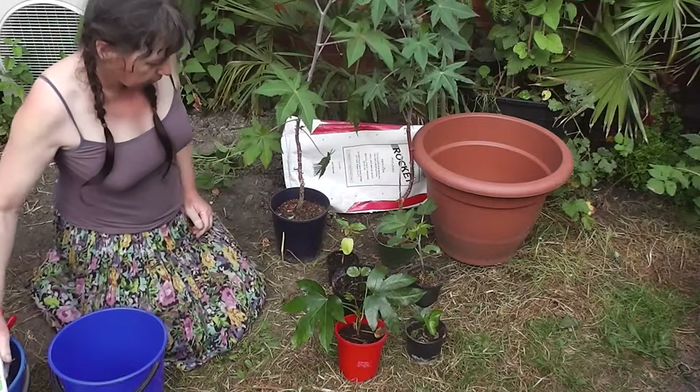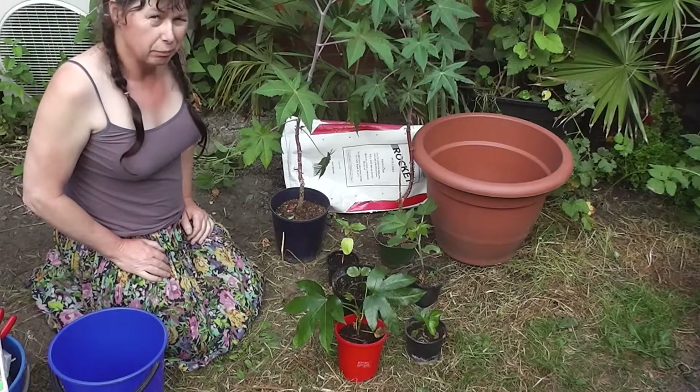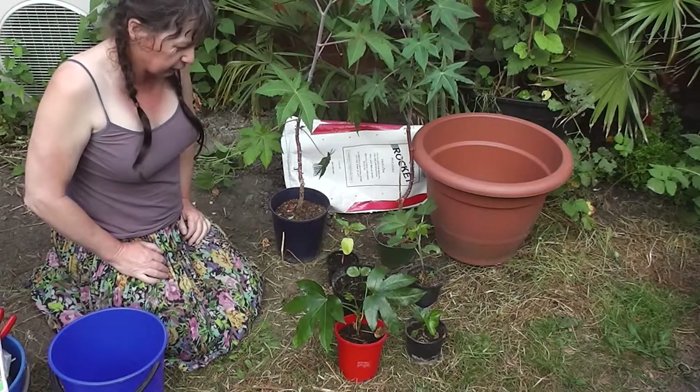Good morning. It's about 8:30am, Sunday the 9th of December 2017. We're here in Christchurch, New Zealand, 43 degrees south latitude.